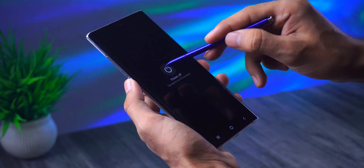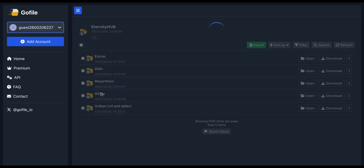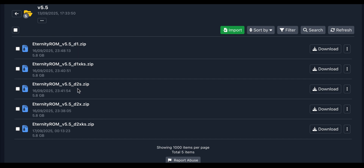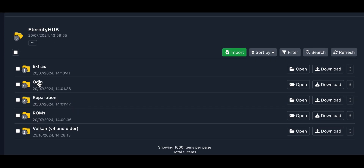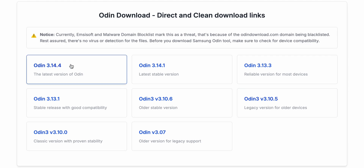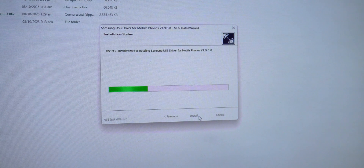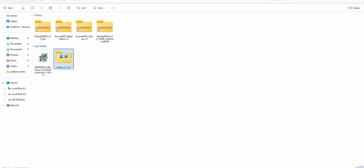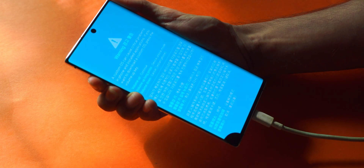Once that's done, turn your phone off completely. Now on your PC, download the required files from the Eternity ROM servers — you'll need the ROM file, the re-partitioner, the cleaner, and the recovery file. You'll also need Odin and Samsung USB drivers. Install the drivers and extract Odin. These are the files we'll be working with. Now take your phone, press and hold volume up plus volume down together, and plug in your USB cable.